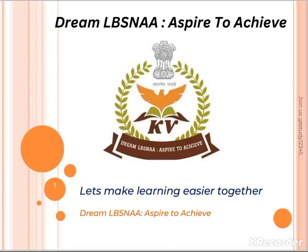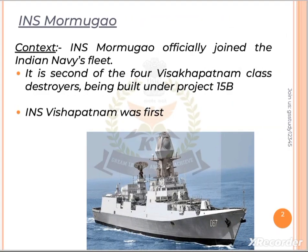Hello everyone. Welcome to our YouTube channel Dreamlavasana: Aspire to Achieve. In today's prelims dose we are going to discuss about the recently inducted destroyer INS Marmugao.